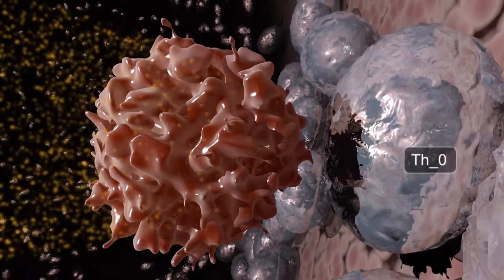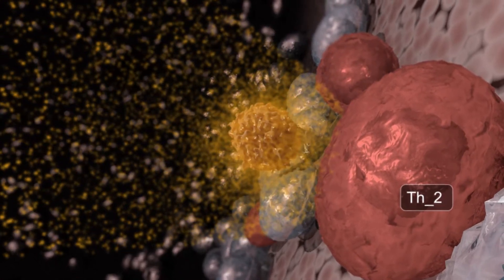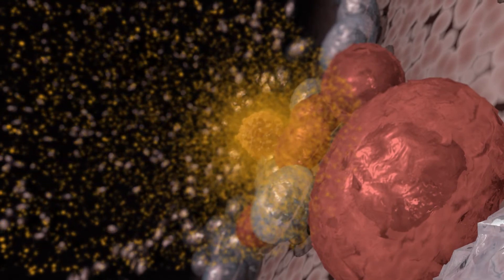In the lymph, the DCs secrete interleukin-4, or IL-4, which pushes the Th0 cells to become Th2 cells, and also Th2 memory cells.